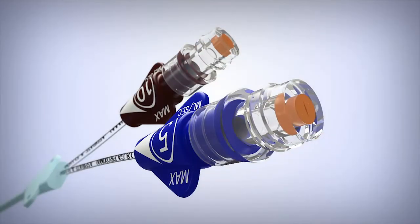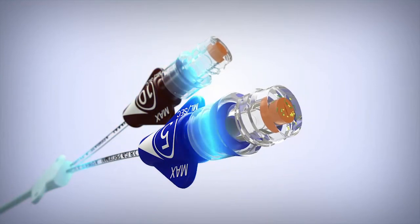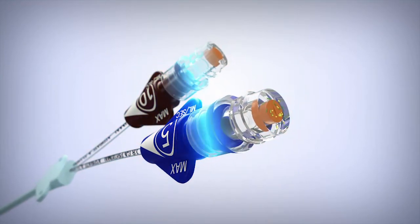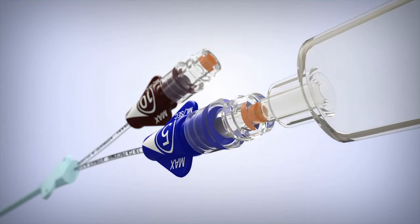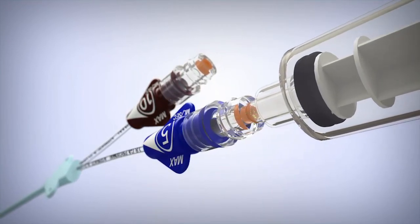Following insertion, ArrowGuard technology's sustained protection can prevent colonization and infections. Additionally, it is the only CVC with protection covering the extension lines and hubs through the entire internal fluid pathway, protecting the patient from organisms that might be introduced during access of the line or manipulation of the catheter.